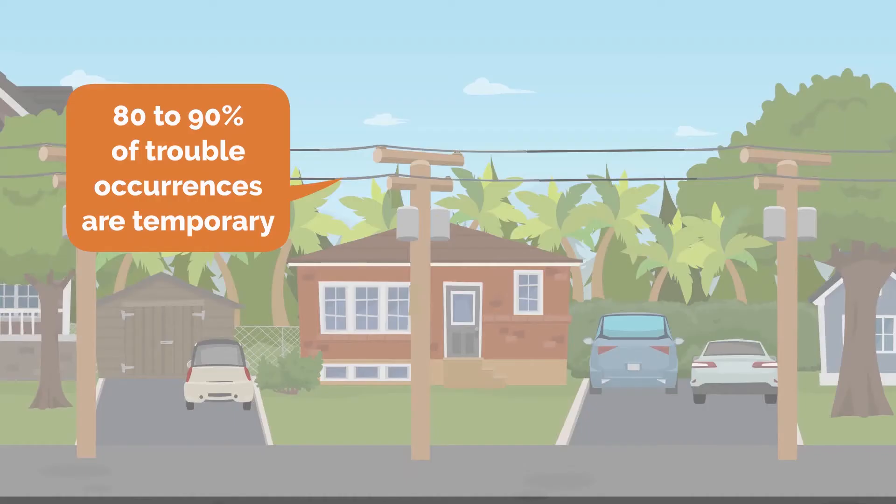On high-voltage electric lines, 80-90% of trouble occurrences are temporary, such as windblown tree branches touching wires, or birds coming in contact, and will, by their very nature, remove themselves from the electric line if the power is shut off before permanent damage occurs to the lines.